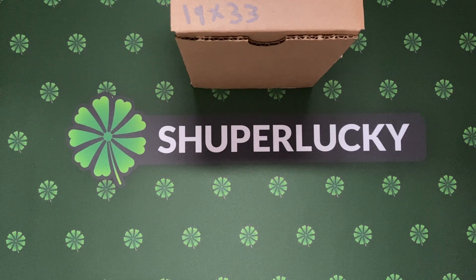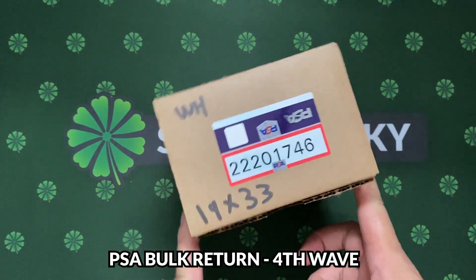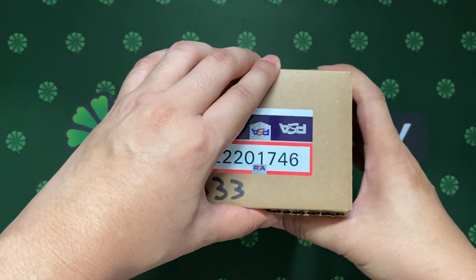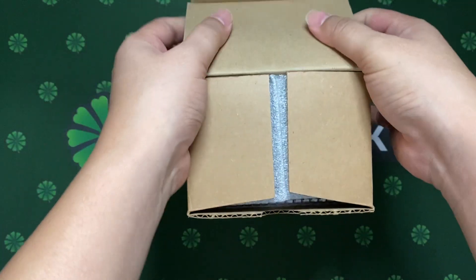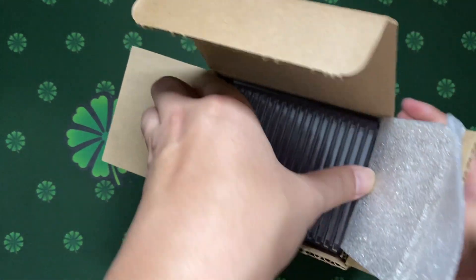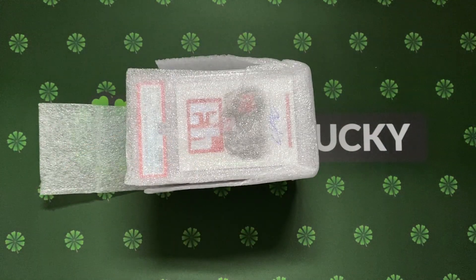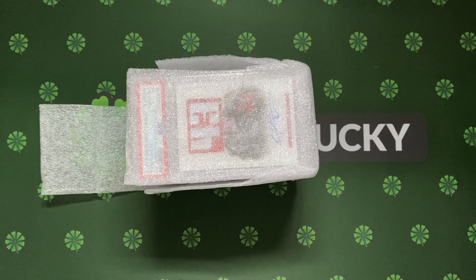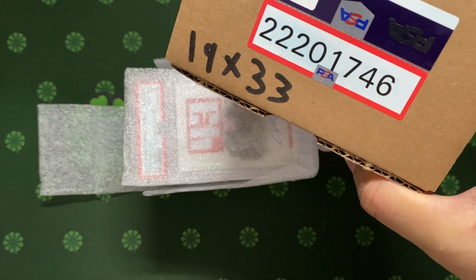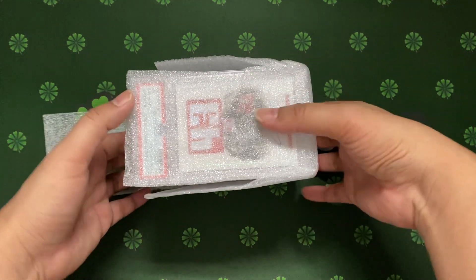Hey guys, welcome back to Super Lucky. Today we are doing another PSA slab returns review. This is my fourth batch coming back from my submission company, One Collectibles. The other guys help me with my subs. 19 slabs - let's see what are the good ones and the mistakes. I submitted these about close to one year ago. Serial number 2201746 - very well organized.